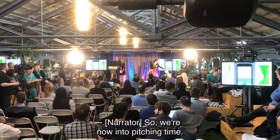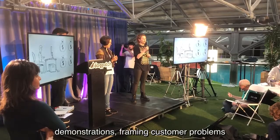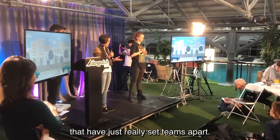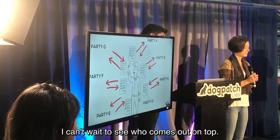We're now into pitching time. There's been some fantastic uses of animation, demonstrations, and framing of customer problems that have really set teams apart. So the judges have some tough decisions to make — I can't wait to see who comes out on top.